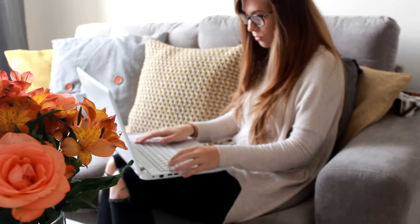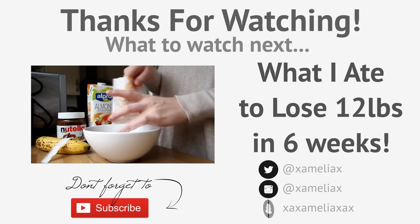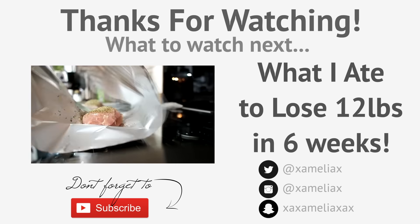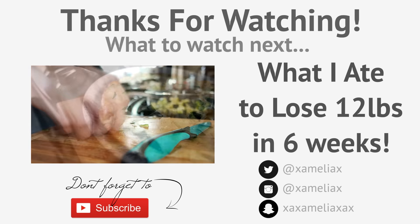But that, guys, is my working from home morning routine. I hope you enjoyed watching! If you did, don't forget to give it a giant thumbs up and click that subscribe button if you're new. Leave me a comment below with any videos you'd like to see, and as always, thank you very much for watching — I'll see you again soon.